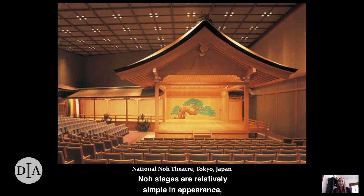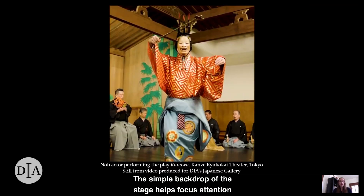No stages are relatively simple in appearance and sets are minimal. It is the actors and musicians who create the setting through sound, movement, and costume. The form of the stage is codified so that most no stages look similar to this one at the National No Theater in Tokyo. The stage is built of cedar wood and a stylized pine tree is painted on the backdrop, an allusion to the traditional outdoor setting of no theater. Some no stages are still outside, but many, like this one, are built indoors. There's no curtain to close off the stage from the audience, but a striped multicolored curtain separates the performance space from backstage. When the main actors emerge, they walk through this curtain onto a long walkway which they must traverse before arriving at the main stage. The simple backdrop helps focus attention on the actors who are at the heart of the drama.